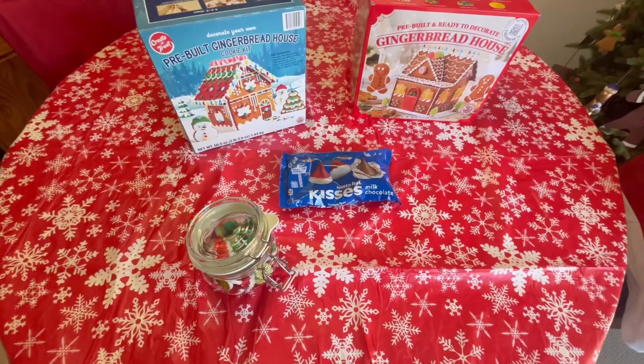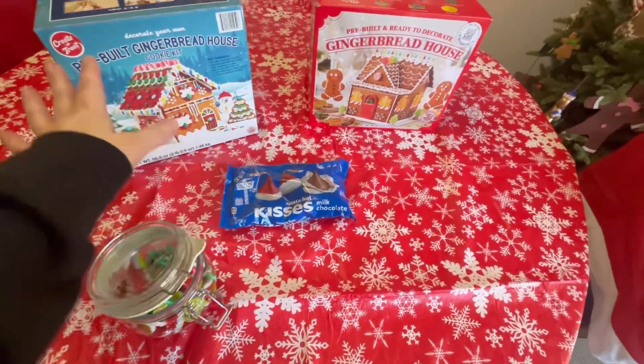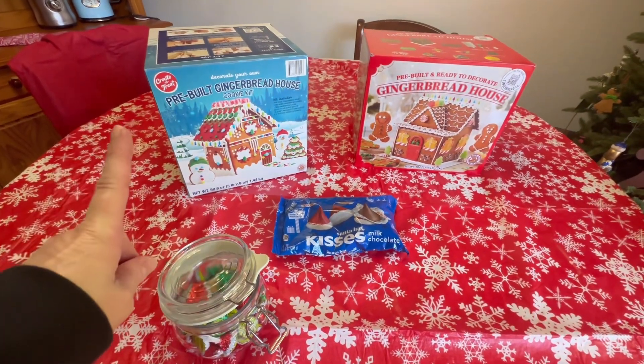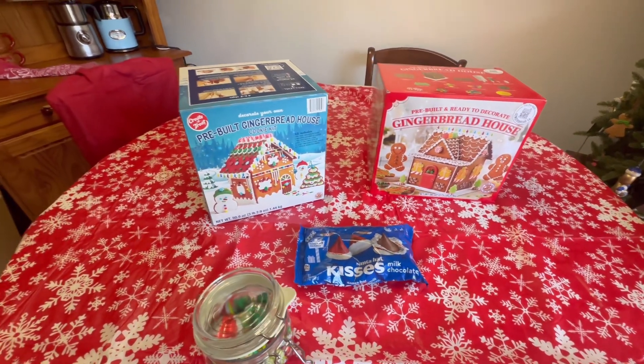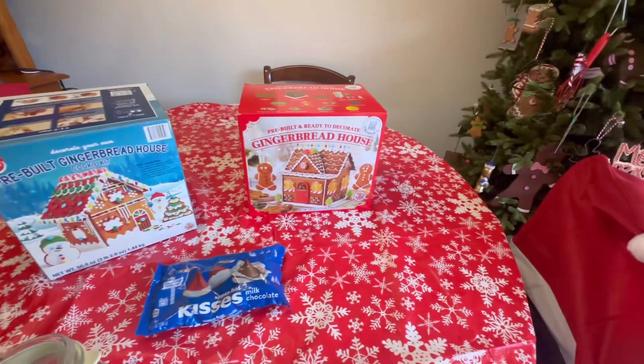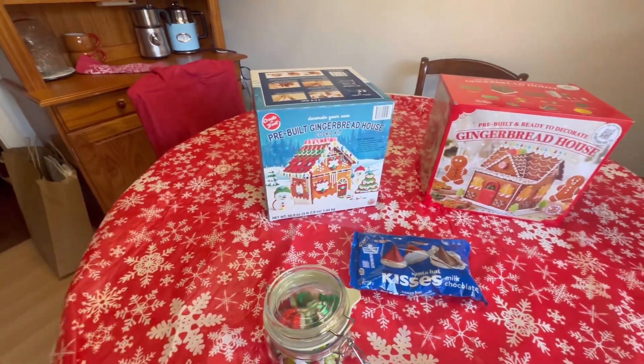I'm not wearing my wedding ring today because the last time we made gingerbread houses — I think it was about a couple years ago — we got icing everywhere. And when I say me, I mean Candy. She had it all over her hands, it was like watching a child play with icing. So we'll see how today goes. I figured the kits come with everything, I didn't want to go too nuts. I did throw a couple of chair covers on the chairs we'll be sitting in, and that's pretty much it.